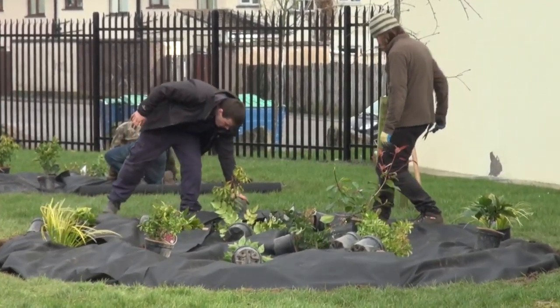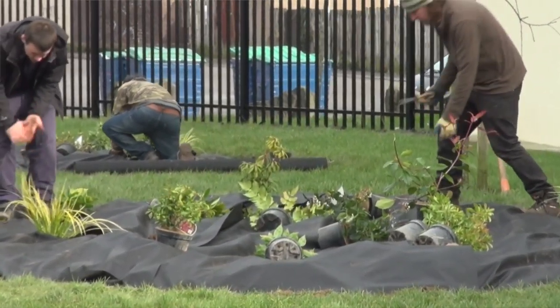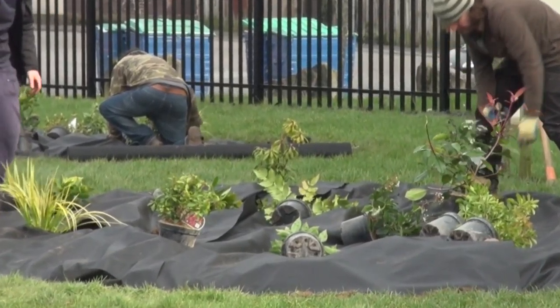Obviously there's the price of labour involved in this, materials, plants and things — so for this few days' work you can get into a few hundred pounds anyway, maybe more.